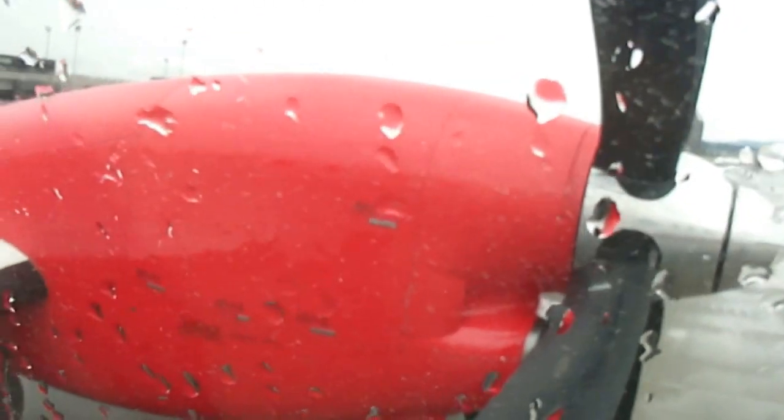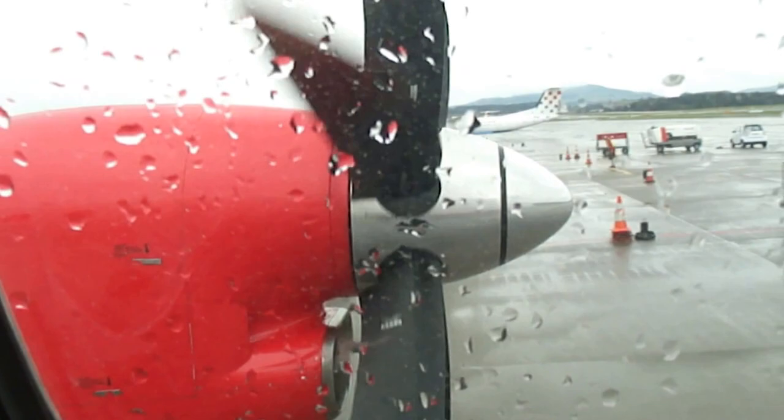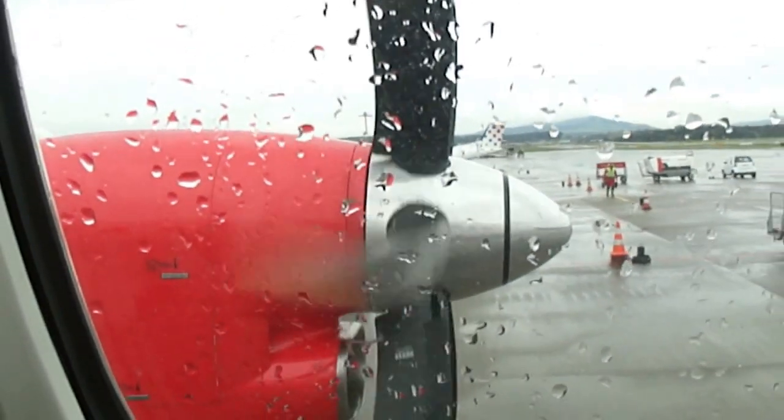As per the requirement of the thrust to lift the plane in the air, the rotational speed is increased. Then, once the plane is lifted in the air, the blade rotations are made constant.